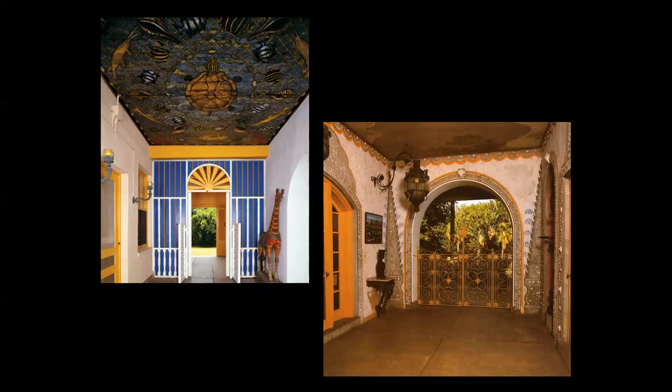Bartlett's legacy today includes his winter home, known as Bonnet House, which is located in Fort Lauderdale. It contains the largest collection of his work and is open to the public, the result of his third wife, Evelyn, donating it to the Florida Trust in the 1980s.